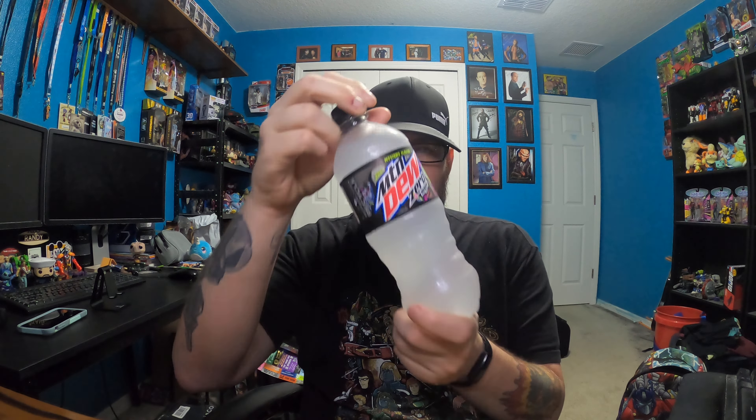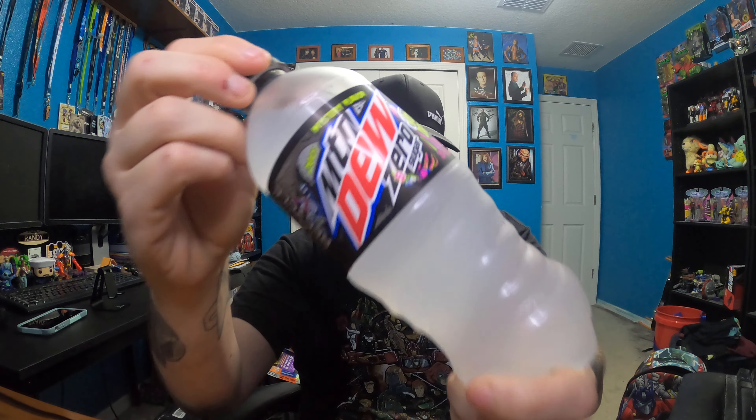Hey everybody, Randy here with an all-new Geek World Order video. I'm back in the office today doing another review. We're looking at a soda — it is time for the Mountain Dew Voodoo seasonal mystery flavor Mountain Dew. That's right, and apparently this is the fifth year they're doing it.